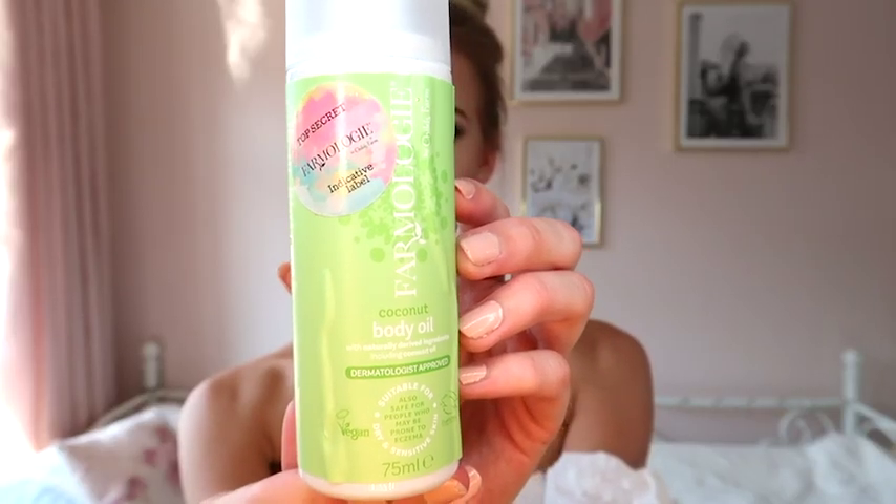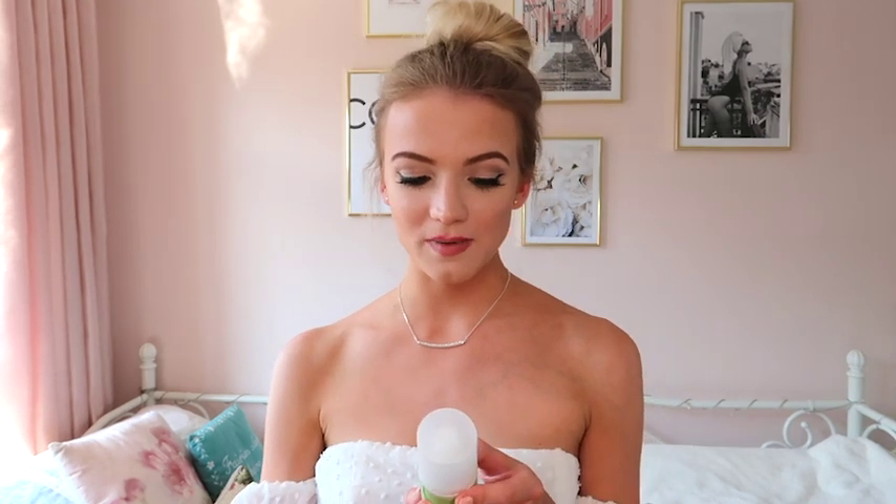The next product I absolutely loved throughout the trial is the Farmology Coconut Body Oil. I've never normally used body oil — I usually just go for a moisturiser instead. This is to put on after the shower and it can also be used as a massage oil, so it's great that it's a two in one. The way my skin feels after using it is unbelievable — if you have eczema or dry skin, especially in winter with lots of dry patches, when I put this on and massage it in I can't feel any dry patches anymore. It just feels silky smooth, pretty much like velvet, and it's so absorbing. I've been opting for this after the shower all the time.